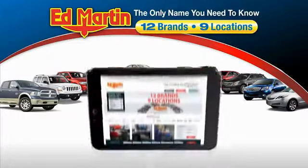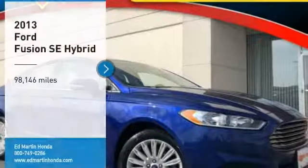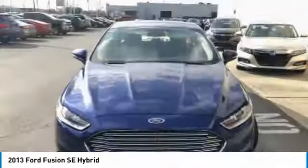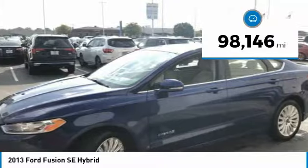Thank you for clicking our video. You can also shop over 4,000 more cars and trucks online at edmartin.com. Come test drive the 2013 Fusion. You can have both impressive power and great economy in a Fusion. This vehicle has less than 100,000 miles.